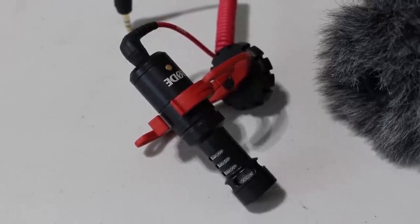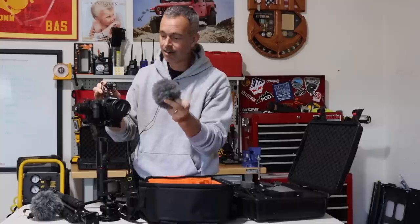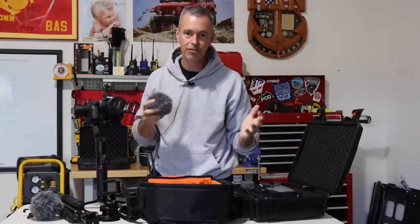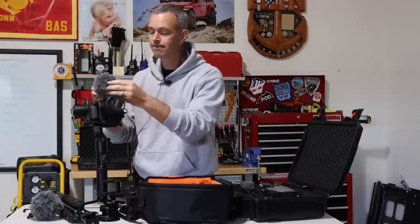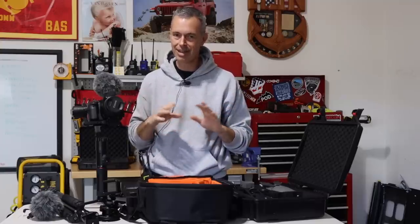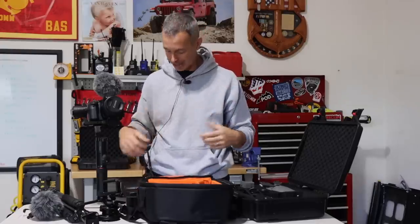Don't use your internal camera microphone — it's not good. You need to use an external microphone. Having a dead cat — this little furry cover — on the microphone is going to help reduce a lot of wind noise when you're filming outside. If you're in a high wind area, sometimes there's just nothing you can do; wind will destroy your audio and there's not much you can do about it in post.